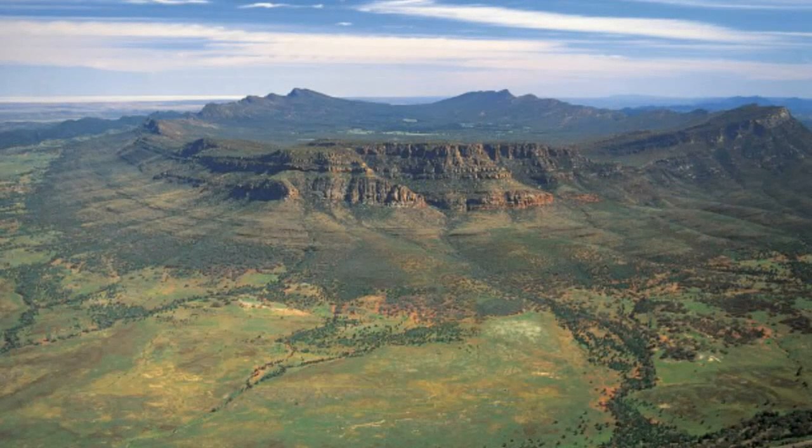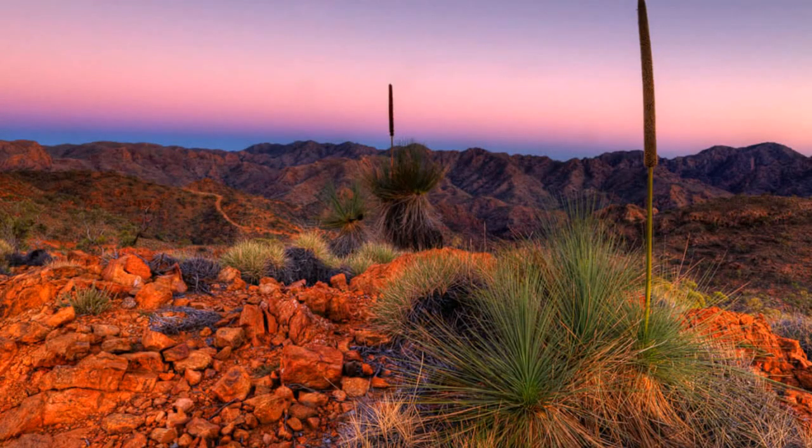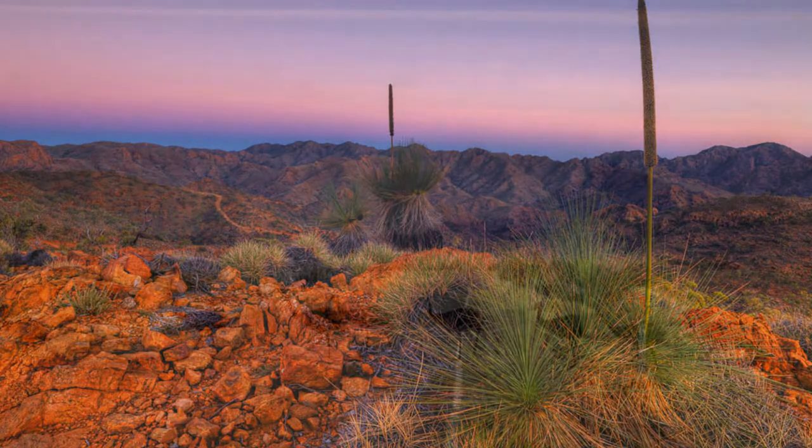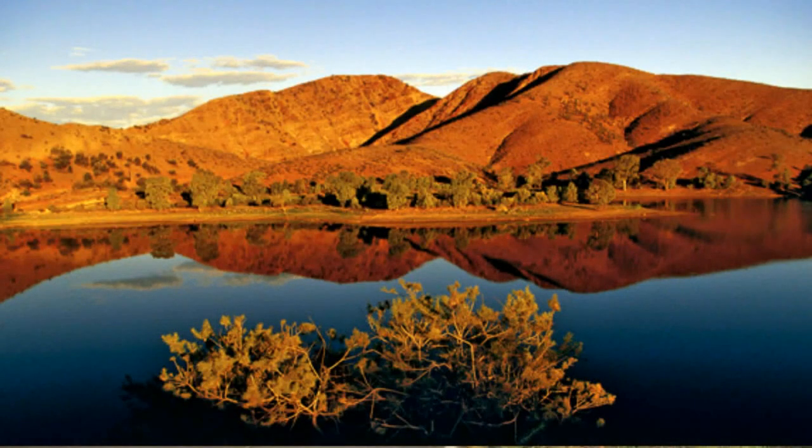Despite the dry conditions, the area is home to a surprising abundance of wildlife — emus, yellow-footed rock wallabies, and flocks of brilliantly coloured parrots inhabit the region. The mountains run from north to south through the eastern part of South Australia, stretching northward for 400 km into the scorched outback.